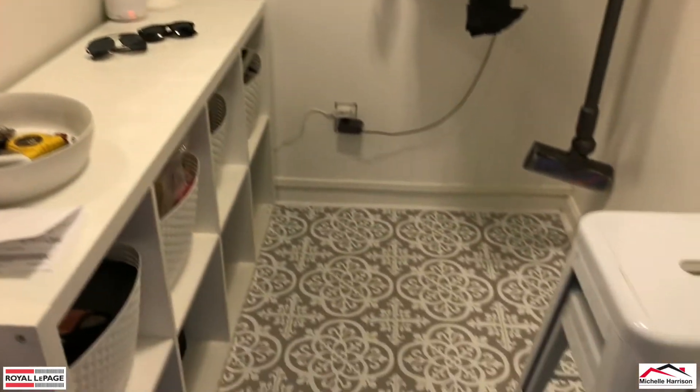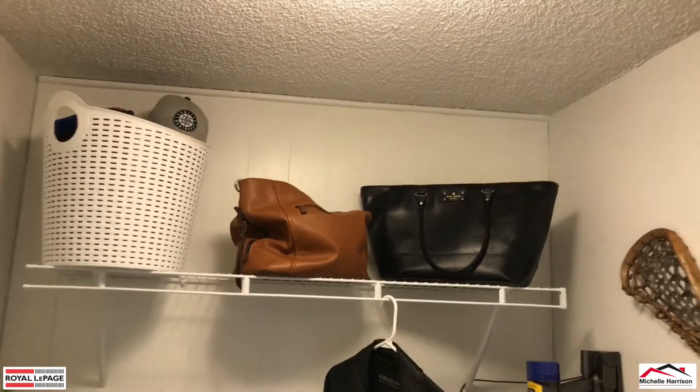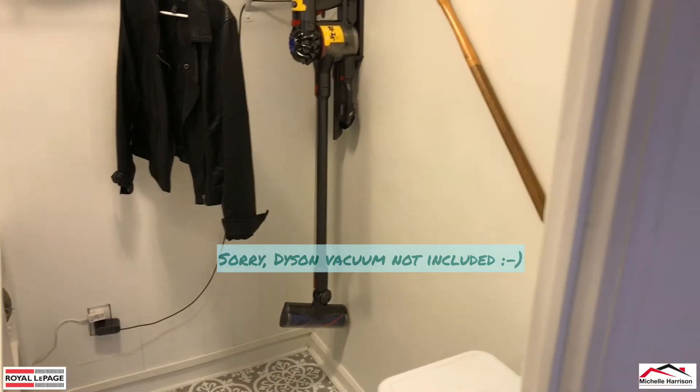And look at this storage room — oh my god, it's so charming. Obviously lots of room for your storage. Newer flooring throughout — you can't live without that Dyson. I'm jealous, I don't have one and I definitely want one.